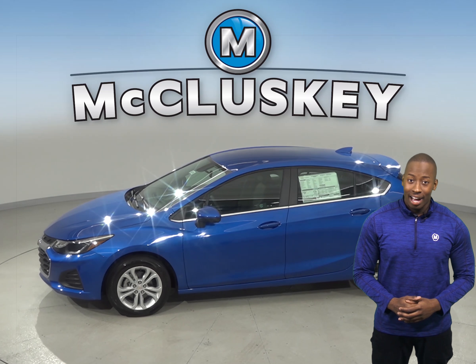The Chevrolet Cruze can reach 0 to 60 miles per hour in 7.6 seconds. When coming down from 70 to 0 miles per hour, the Chevrolet Cruze stops at 167 feet.